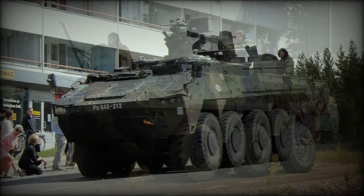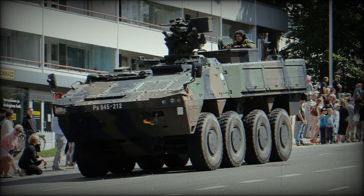The XA203 APC can be configured into ambulance, weapon carrier, or workshop variants of the Sisu XA200 series.